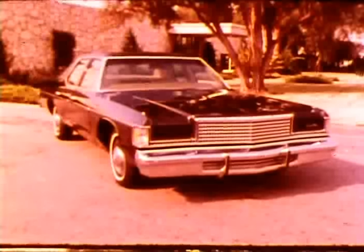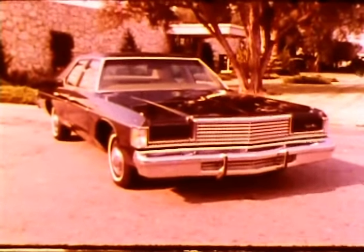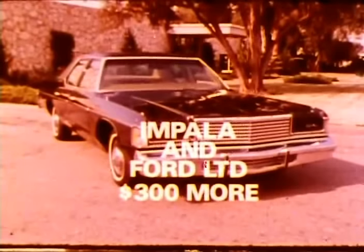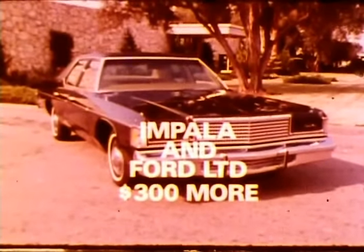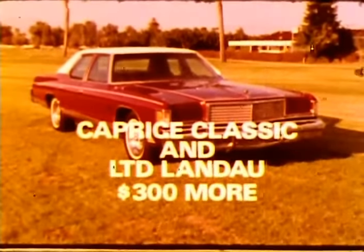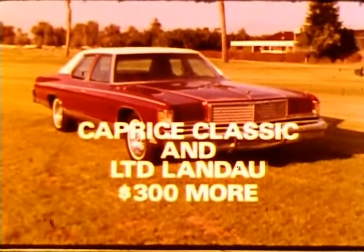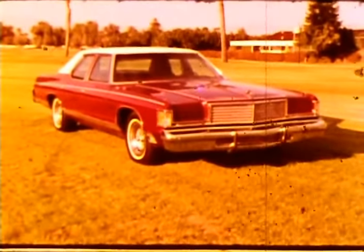Or Chevrolet's new downsized Caprice, which is taller but skinnier. Know what they found? The manufacturer's suggested retail price of the Royal Monaco sedan is over $300 below both Impala and Ford LTD comparably equipped, and the Royal Monaco Brougham sedan is over $300 below both Caprice Classic and LTD Landau. But paying more money doesn't get you more car, because Royal Monaco is the largest size in its class.